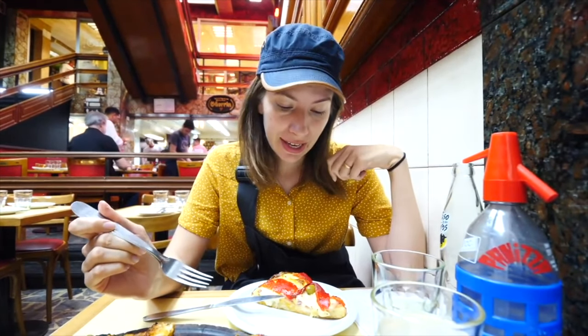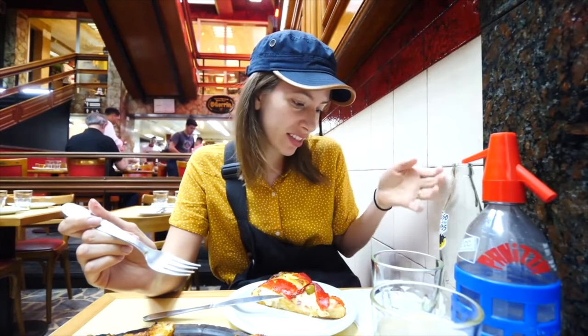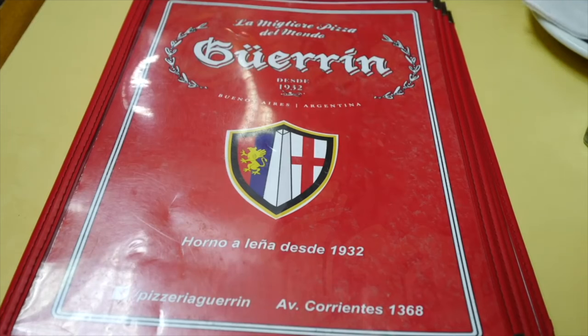We've arrived at the next pizzeria, called Guarrin — another institution here in the city of Buenos Aires. It's located on Corrientes, which turns into a pedestrian street at night. They've been around since 1932. Wow. Long time.